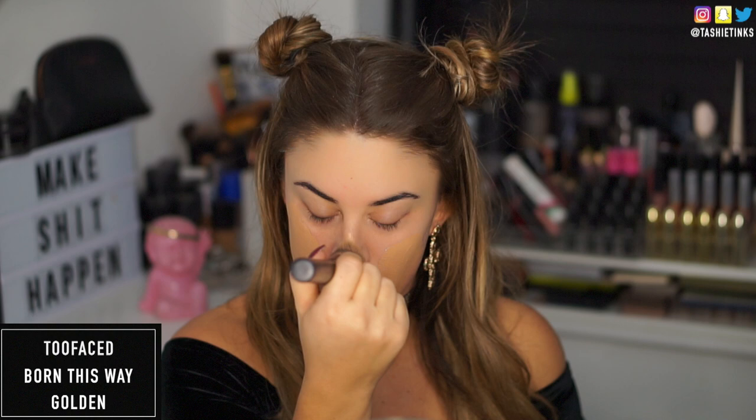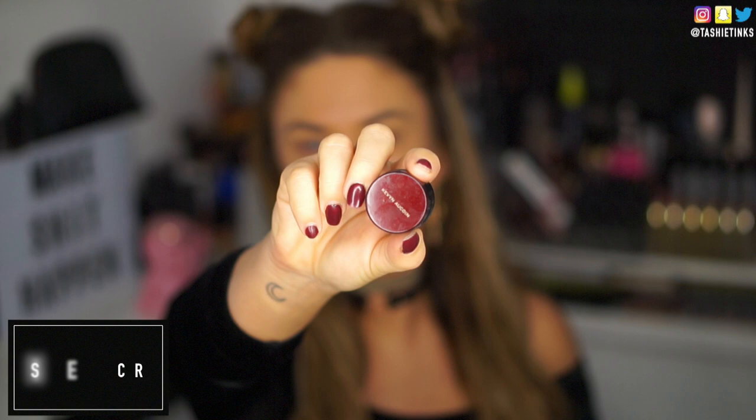Starting off with my bare face — I've already prepped and primed my skin. Moving on to foundation, I'm taking my Too Faced Born This Way foundation, which is my current favourite. As you guys know if you've been on my channel for a bit, this is definitely my favourite foundation of the moment. I am in the shade Golden.